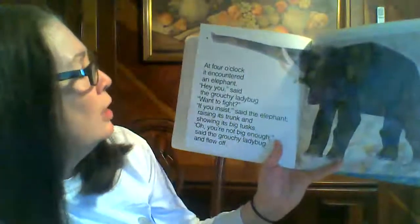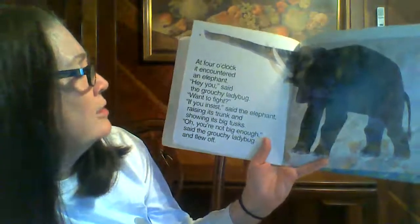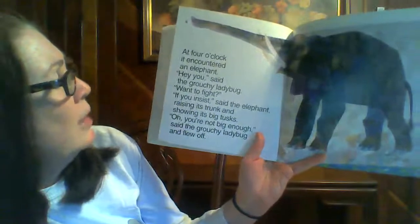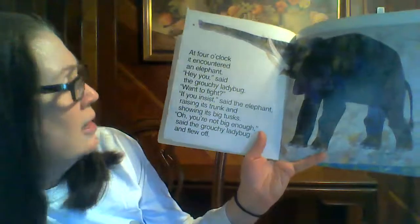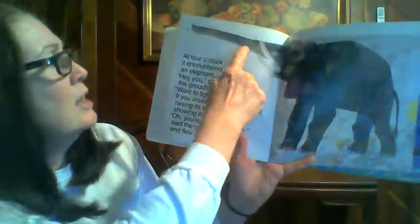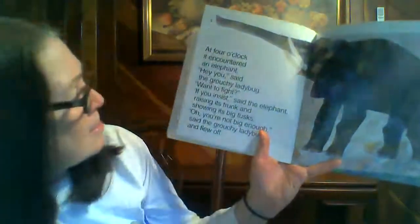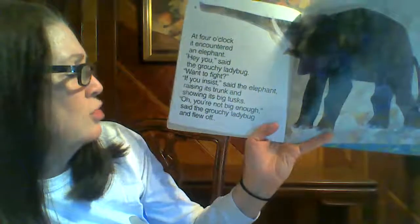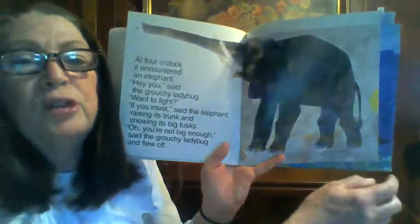At four o'clock, it encountered an elephant. Hey, you, said the grouchy ladybug. Want to fight? If you insist, said the elephant, raising its trunk and showing its big tusks. You're not big enough, said the grouchy ladybug. And flew off.